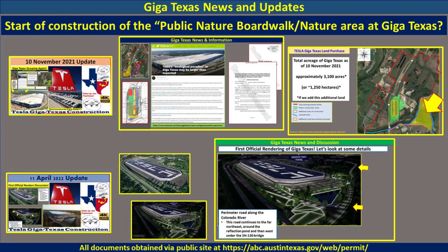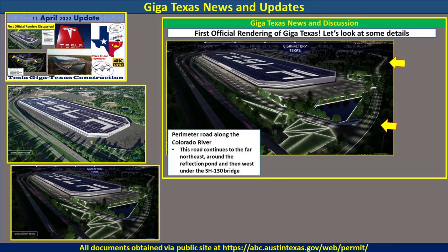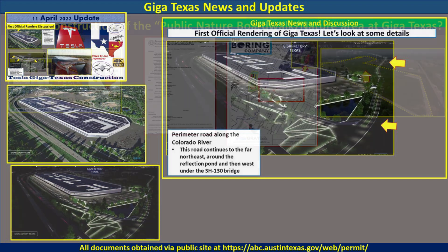A little later on my April 11th video, right after Cyber Rodeo, we got these renders from Cyber Rodeo itself and from Giga Texas. From that, we were able to discern some interesting details. Specifically, if you look at the larger inset rendering here, the arrows are showing you a perimeter road that wraps around the south and over to the east side of the property.